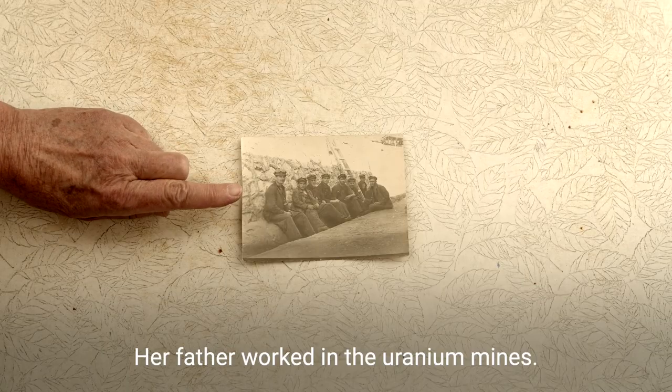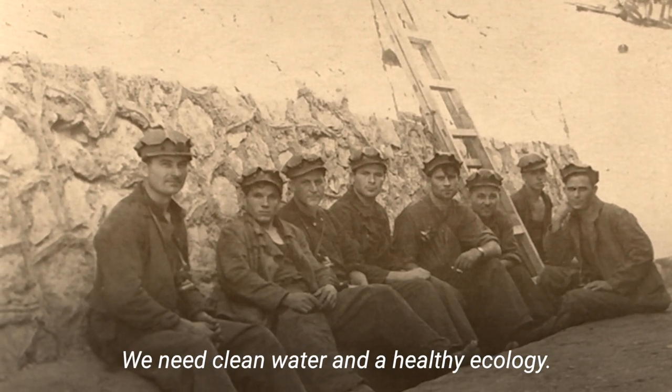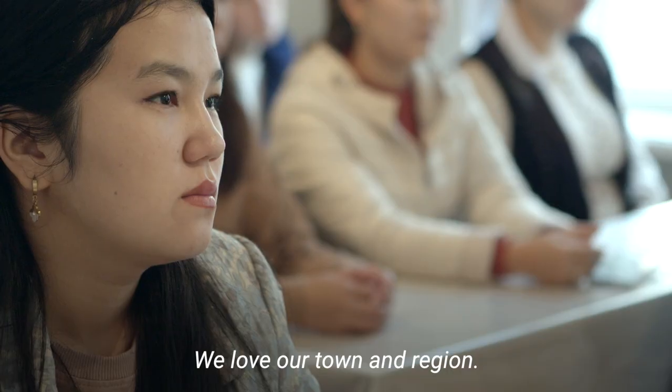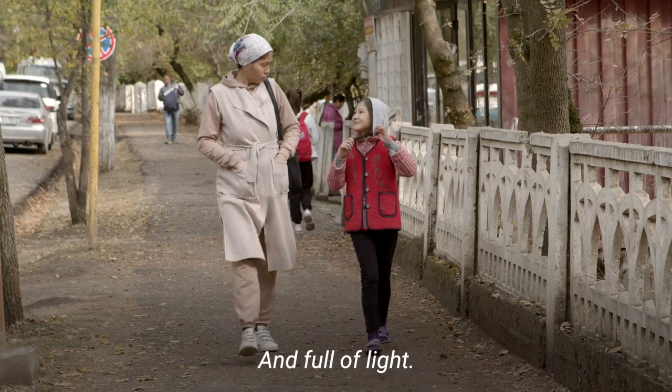Sofia grew up here. Her father worked in the uranium mines. It is very important for there to be clean water and for the ecology here to be good. We are patriots of our city. We love our country and want it to be wonderful, beautiful, and bright — close to our hearts.